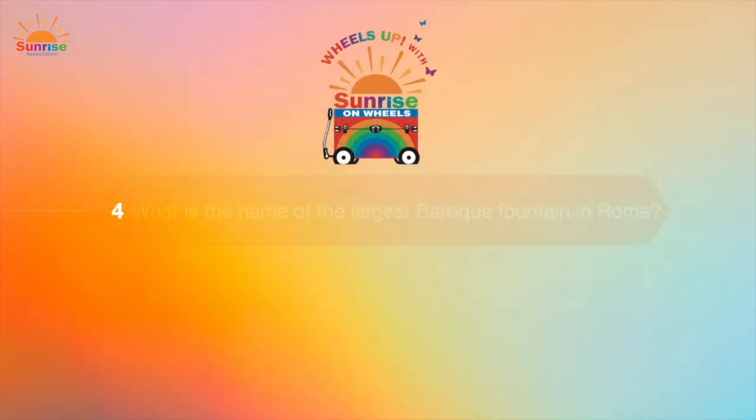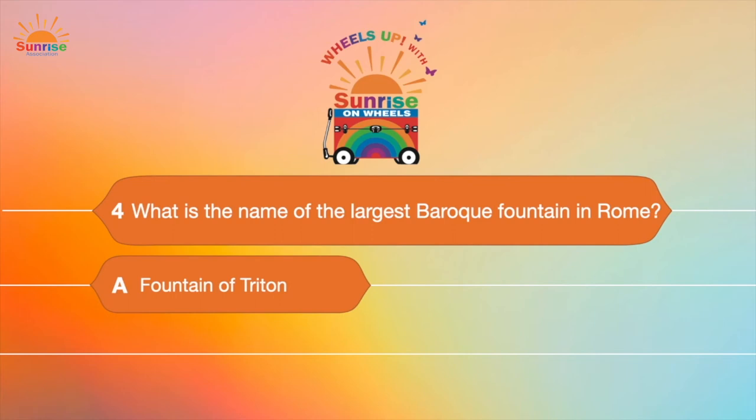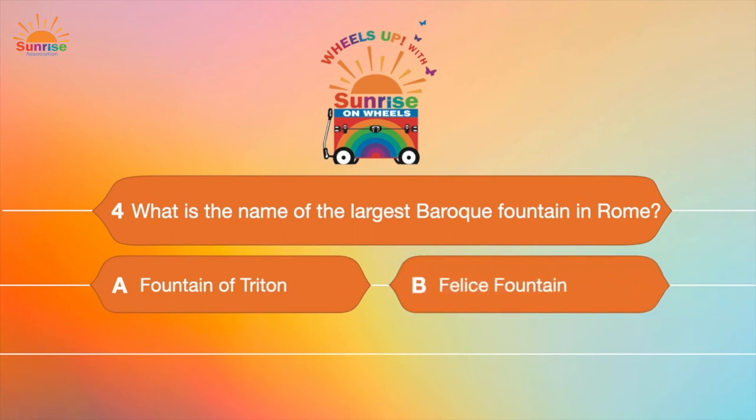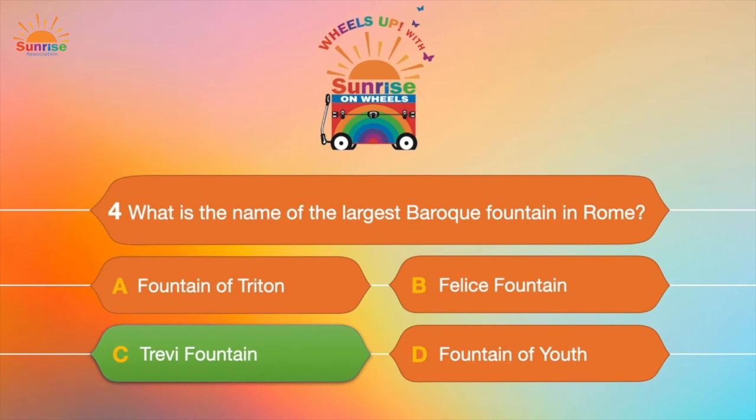Question number four: What is the name of the largest baroque fountain in Rome? Is it A, the Fountain of Triton; B, the Felice Fountain; C, the Trevi Fountain; or D, the Fountain of Youth? And the Trevi Fountain is the largest baroque fountain in Rome!